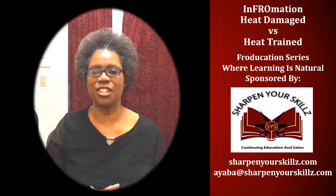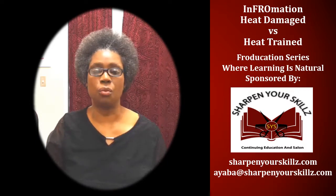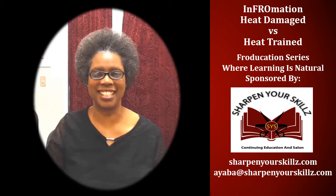Thank you for joining me for InfroMation, part of the Froeducation series where learning is natural. Sponsored by Sharpen Your Skills Continuing Education and Salon. I'll see you next time.